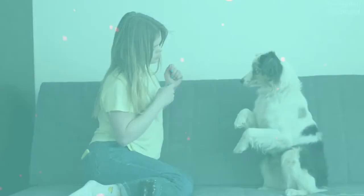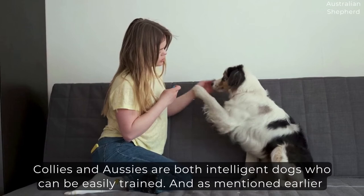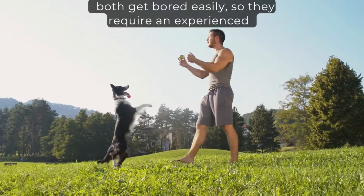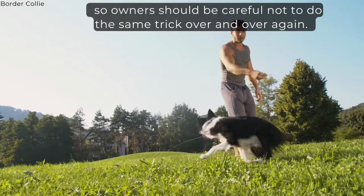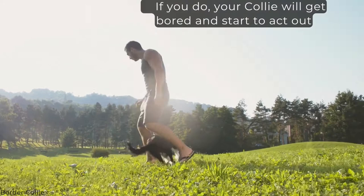Trainability. Collies and Aussies are both intelligent dogs who can be easily trained. And as mentioned earlier, both get bored easily, so they require an experienced owner who can keep training engaging and fun. Keep in mind though that Collies are the smartest dogs in the world, so owners should be careful not to do the same tricks over and over again. If you do, your Collie will get bored and start to act out. Plus, Border Collies will learn tricks and commands faster than Australian Shepherds.